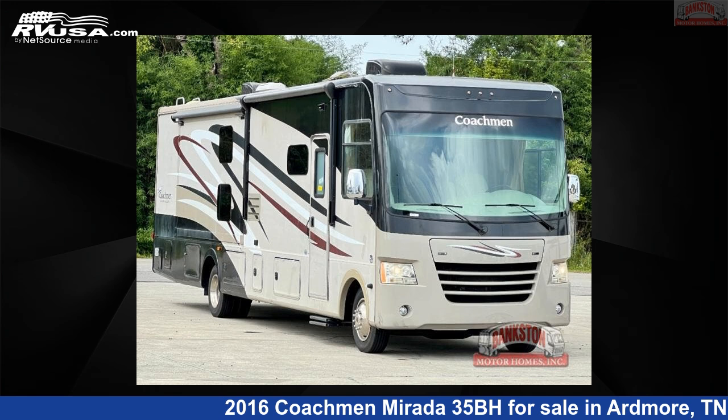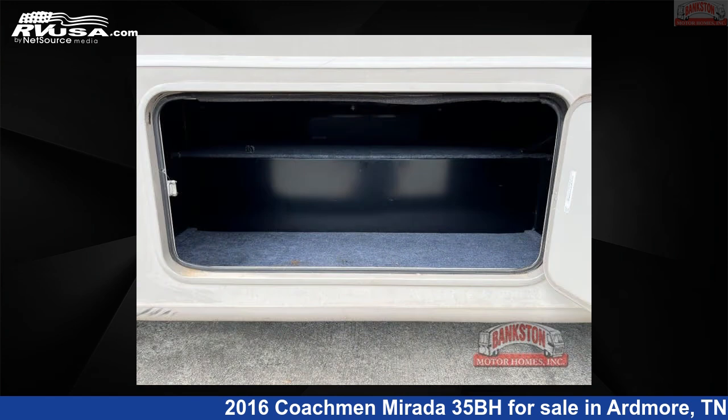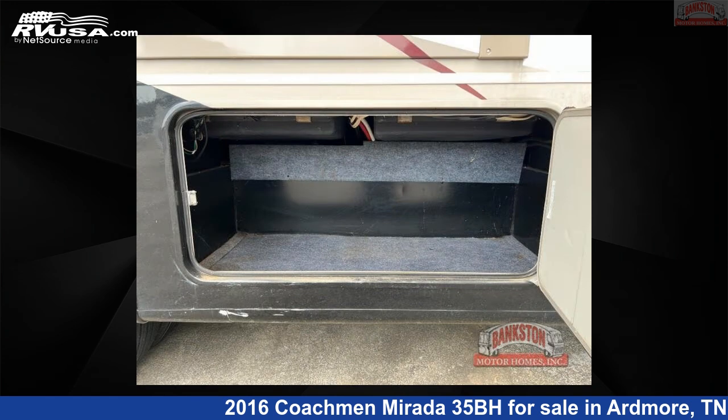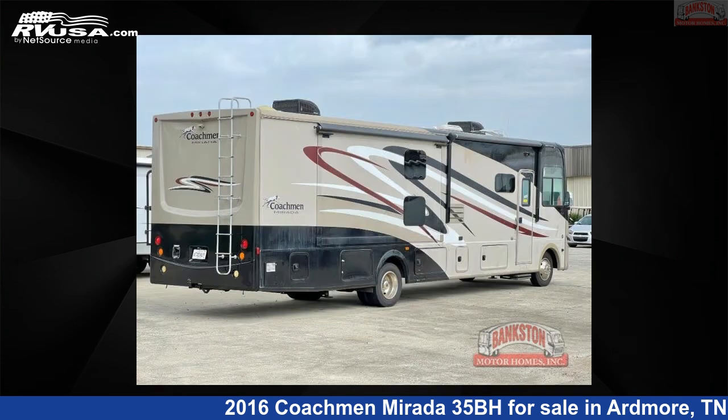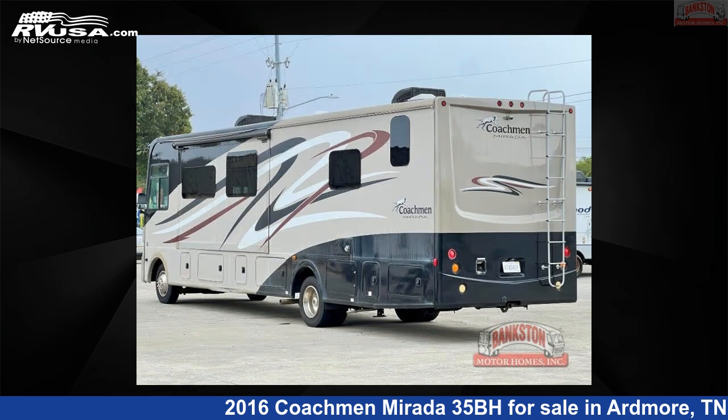This 2016 Coachman Murata 35BH is a Class A RV. It is located in Ardmore, Tennessee, 38449, and is offered for sale by Bankston Motorhomes of Ardmore. Click the link in the video description to visit RVUSA.com and see more photos as well as the current price.